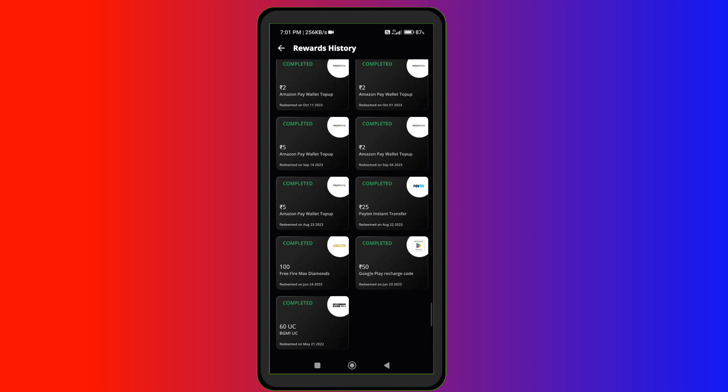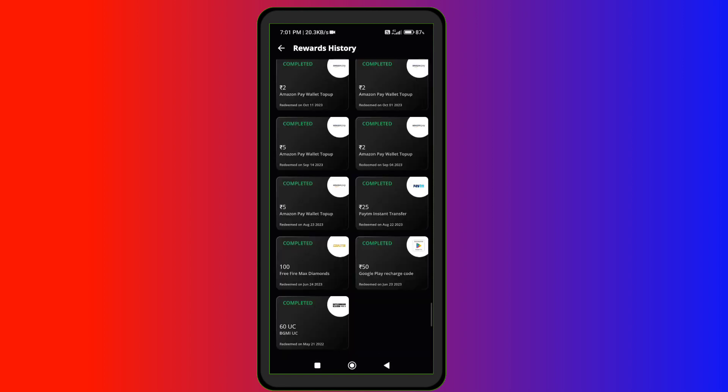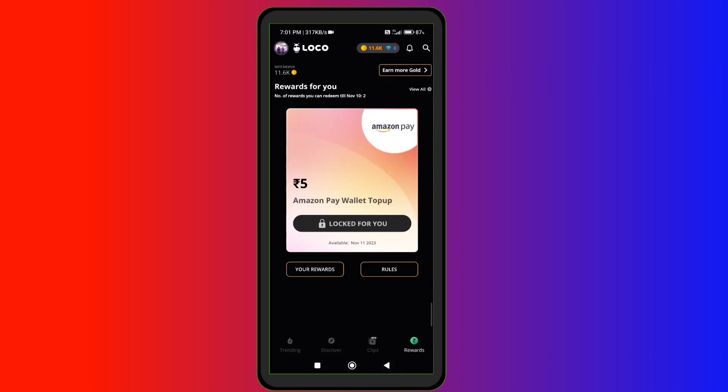I also bought a UC redeem code which was 304 Rupiah. I would tell you what time you need to buy it and from which time you would choose to buy it, and you can purchase it easily and redeem it.